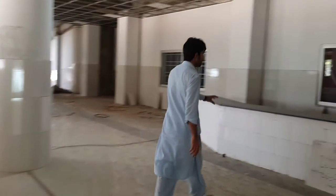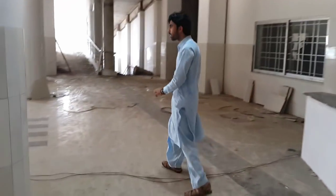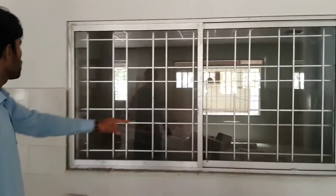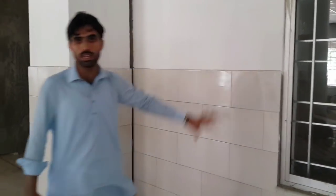This is the reception area for this hospital. Now look at this window — it is 4 feet by 8 feet. These are the tiles used here — simple finish.